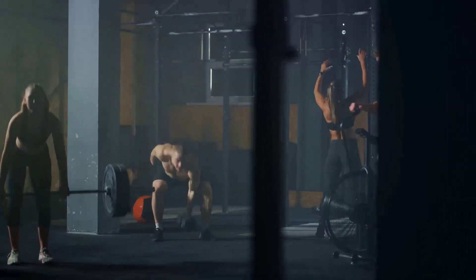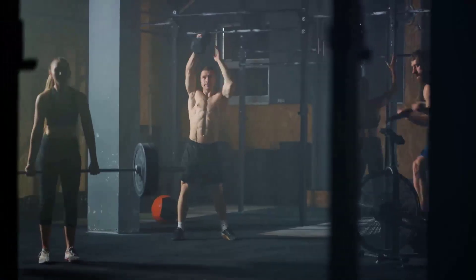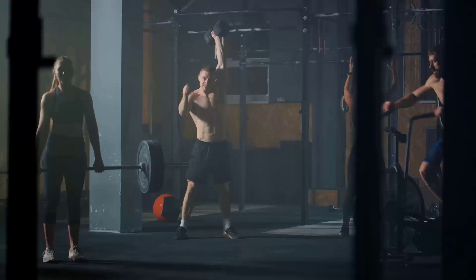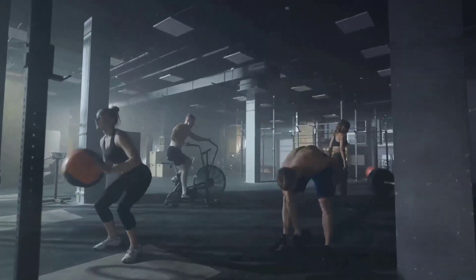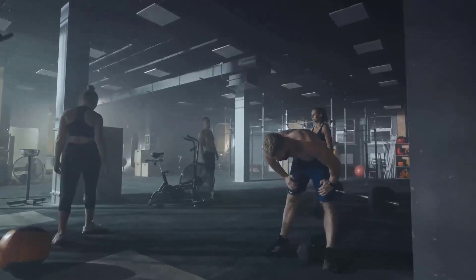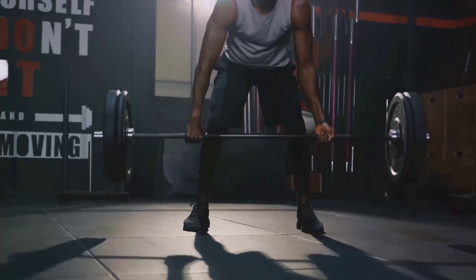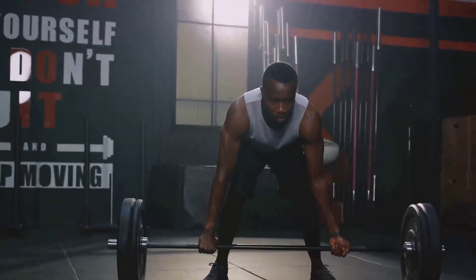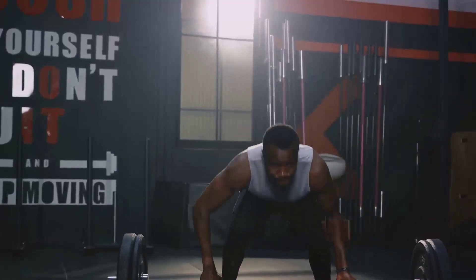On the other hand, anaerobic exercise includes high-intensity activities like weightlifting or sprinting. These exercises use energy stored in the muscles and are performed in short, intense bursts. While anaerobic exercise may not burn as much fat during the activity itself, it does lead to muscle growth. And more muscles mean a higher resting metabolic rate, which translates to more calories burned throughout the day, even when you're not exercising.